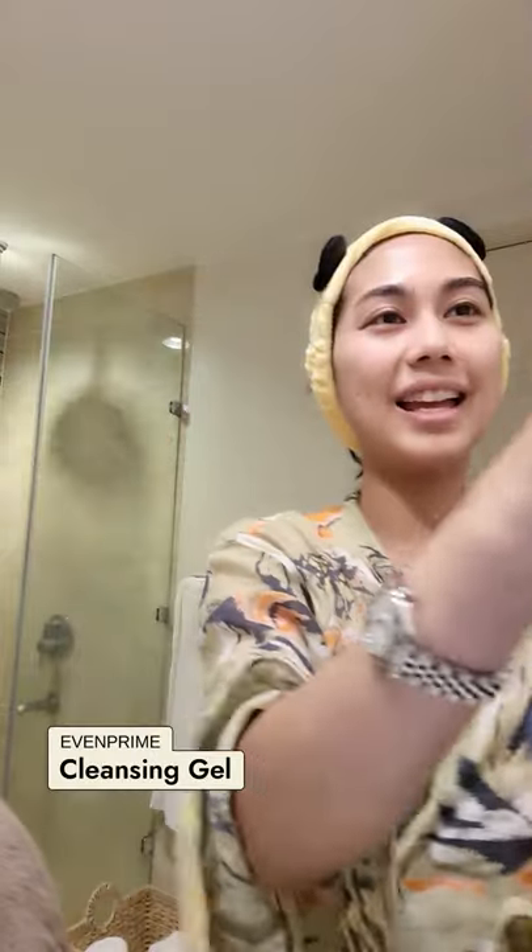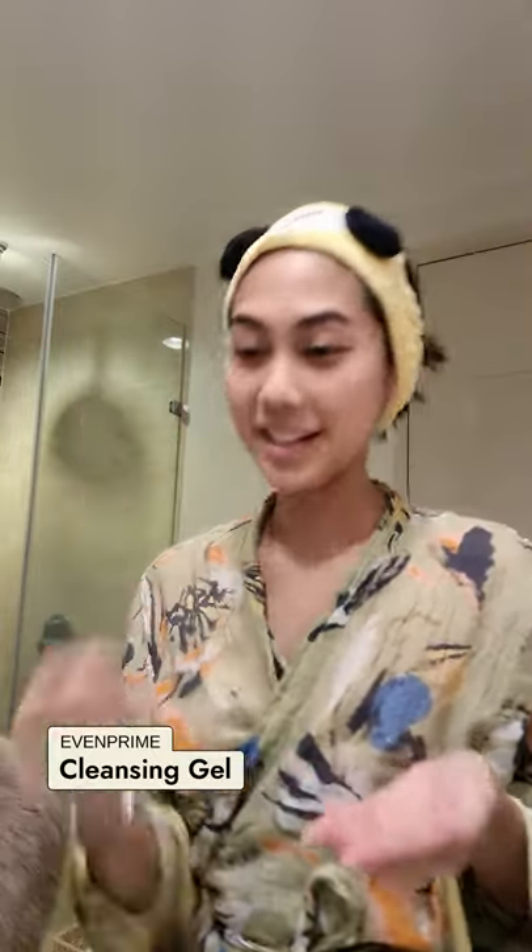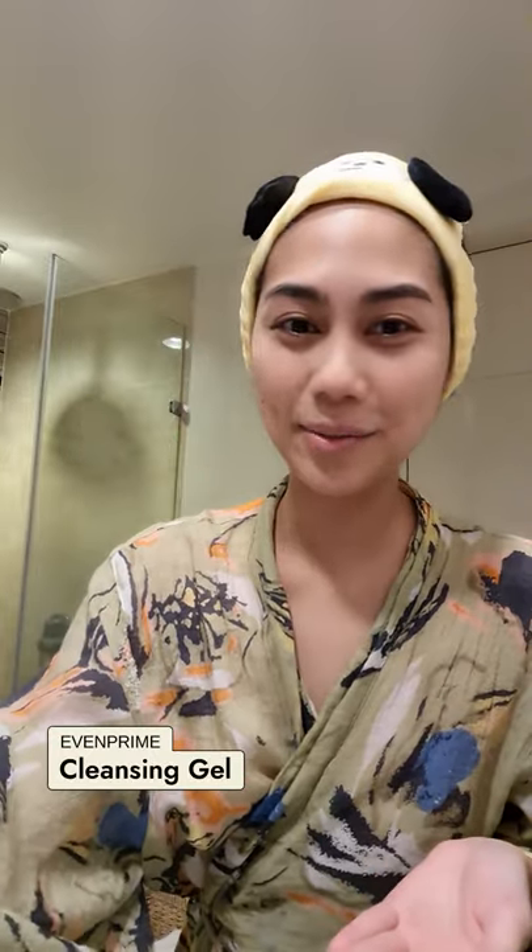First things off, I'm just gonna tie my hair. And today I'm starting off with my Even Prime Gentle Cleanser. I actually do morning affirmations while I do my skincare.